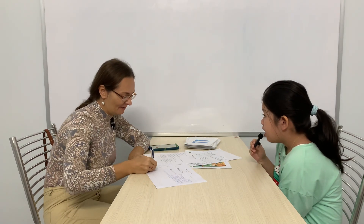Hello. Hello. What's your name? My name is Hannah. And how are you today? Today is sunny. How are you today? I'm fine, thank you.